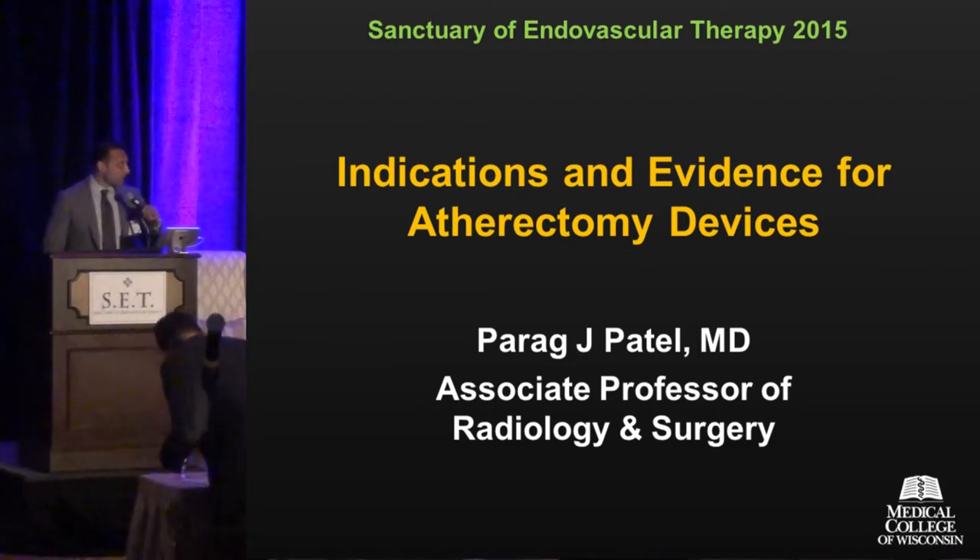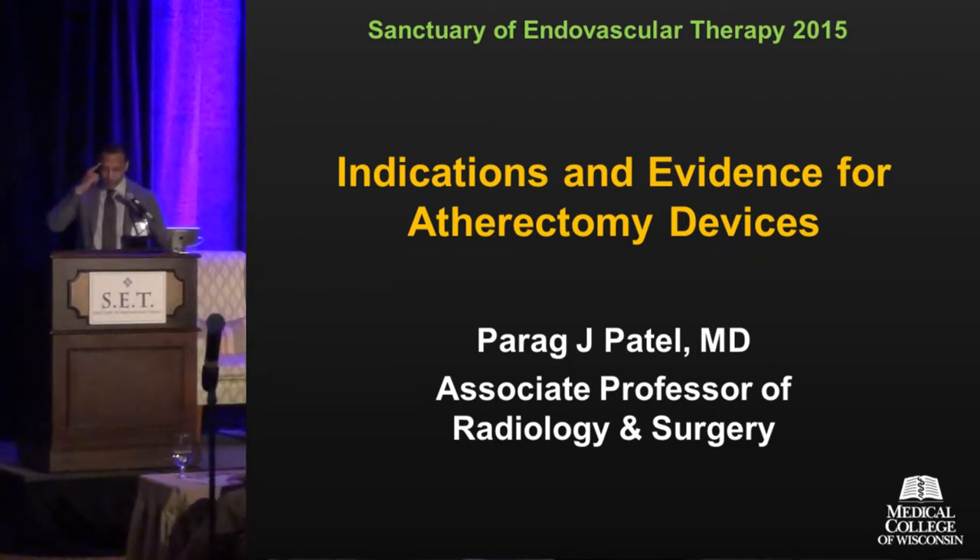Thanks, Marcelo. I appreciate the opportunity to speak on this topic. In theory, this should be a much shorter talk because the evidence with regards to atherectomy, compared to what Brian just discussed on SFA stenting, is much, much more sparse.